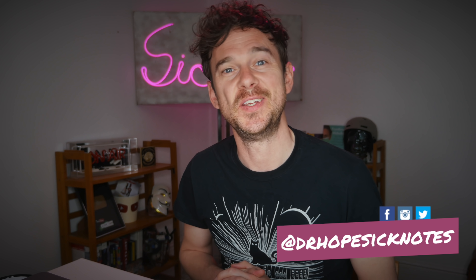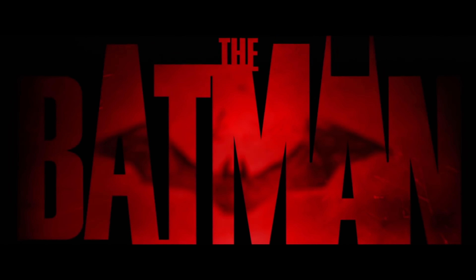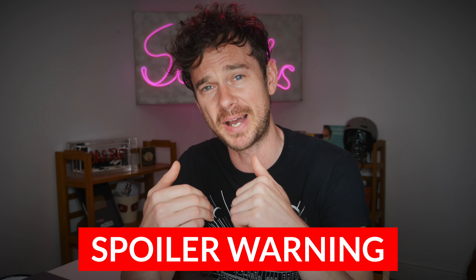Hello, my name's Ed, a junior doctor in the UK, and today we're going to be breaking down the medical science of probably my favourite film in the last few years, The Batman, which follows the story of a superhero called Vengeance, who, in a mad twist, turns out to be Batman. Obviously, this video is going to contain loads of spoilers, so if you haven't seen the movie, definitely go check it out and come back.